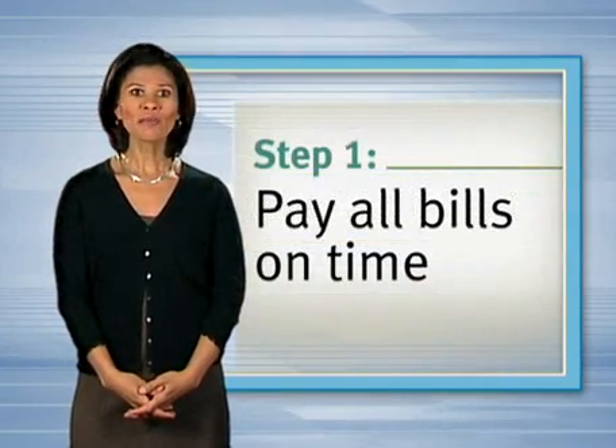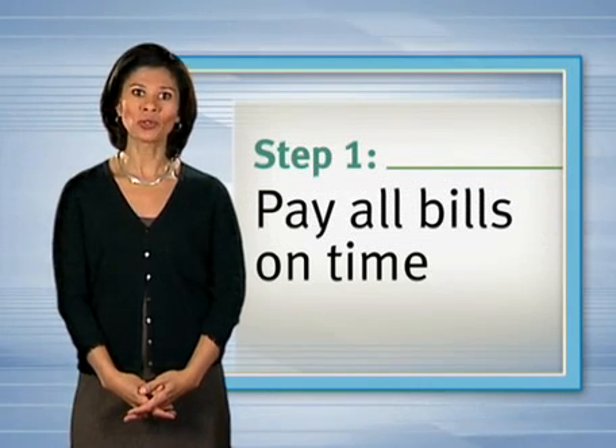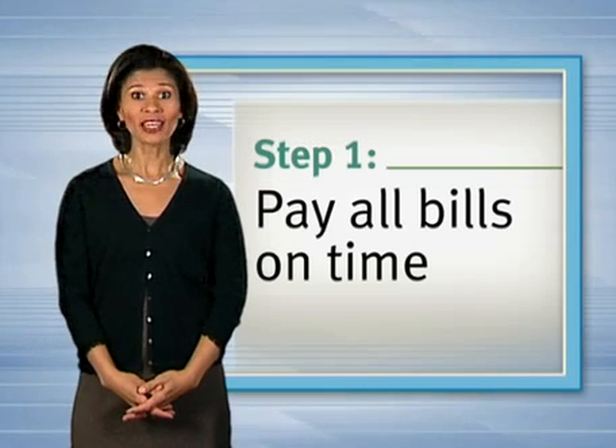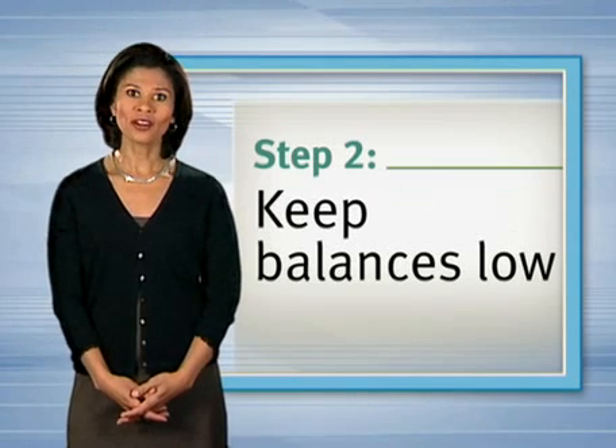So what core habits do you need to adopt? Don't just pay all your bills — pay them on time, even if sometimes you can only pay the minimum due. Late payments are viewed negatively and stay on your report for seven years.